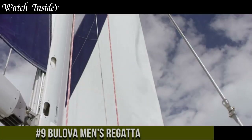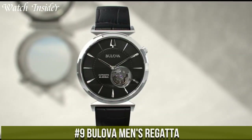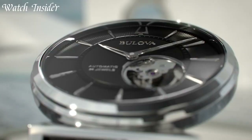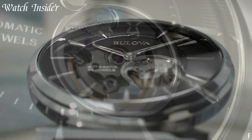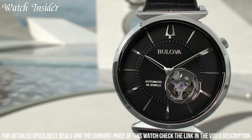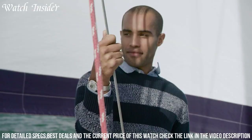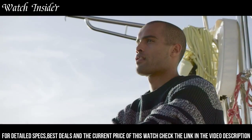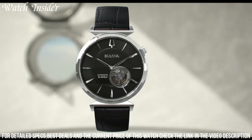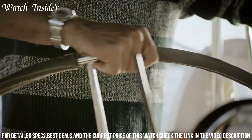Number 9: Bulova Men's Regatta — the perfect timepiece for those who appreciate both style and functionality. Designed with the modern man in mind, this watch effortlessly combines elegance with durability. The Men's Regatta features a stainless steel case and bracelet, exuding timeless sophistication. Its chronograph functionality allows for precise timekeeping and measurement of elapsed time, making it ideal for sports and outdoor activities. With a water resistance of up to 100 meters, it's suitable for swimming and water sports.